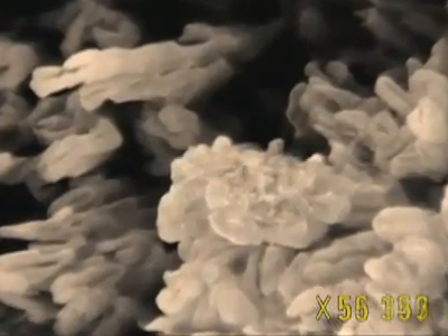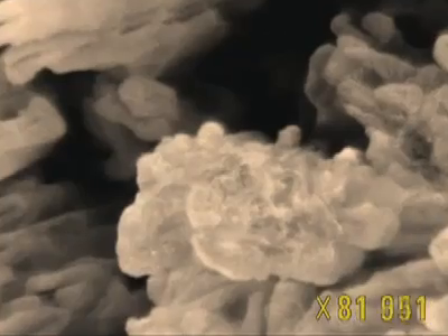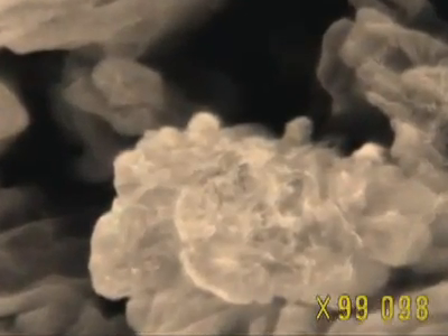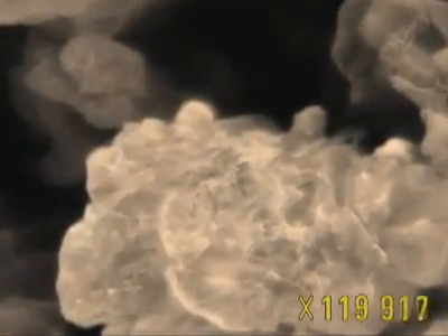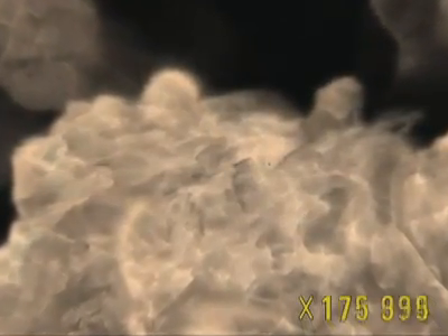Apatite crystals make up 96% of enamel. The remainder, invisible here, consists of water and tiny proteins that cover and join together the crystals. Enamel is formed by special cells during the growth of the teeth — it's only made once. If it becomes worn, the body cannot replace it.